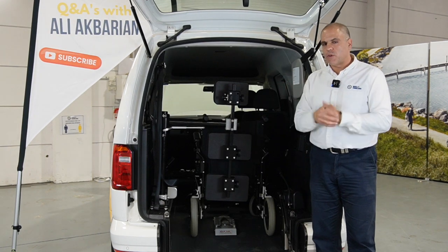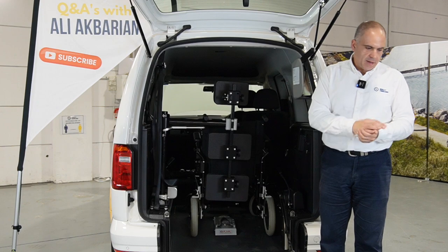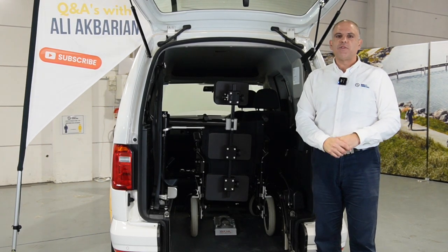Thank you very much for coming in with those questions. Hit that subscribe button down there and help us get to 10,000 subscribers. We'll see you next time.